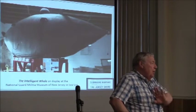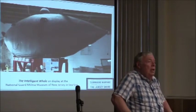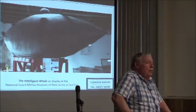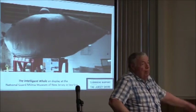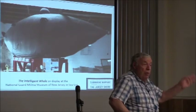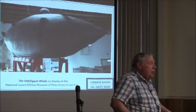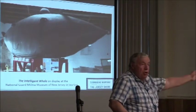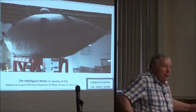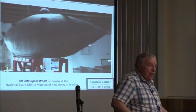They brought the Alligator down to the Virginia Peninsula in June of 1862, then worried the Confederates might capture it and brought it back to Philadelphia. Then they decided to tow it to Charleston — but it's manually powered by guys cranking. Somewhere off Cape Hatteras there was a storm, the tow line broke, it sank, and nobody's found it since.